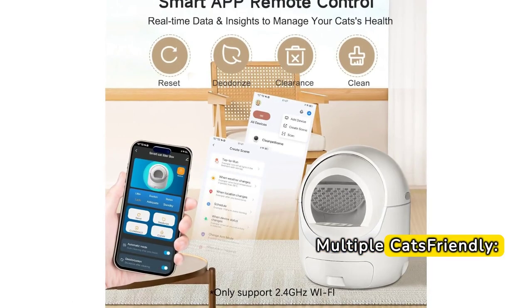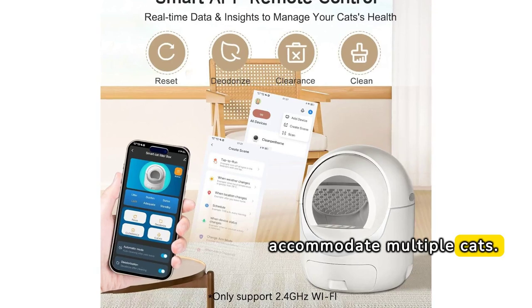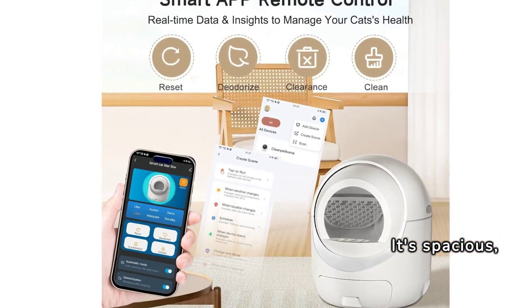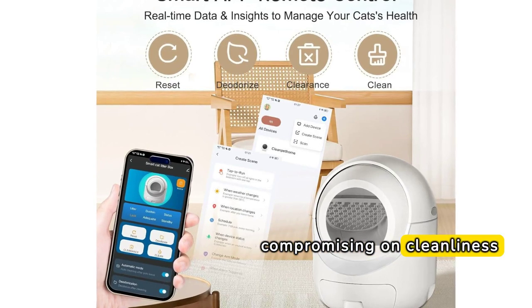This automatic litter box is designed to accommodate multiple cats. It's spacious, comfortable, and can handle the increased demand without compromising on cleanliness or odor control.